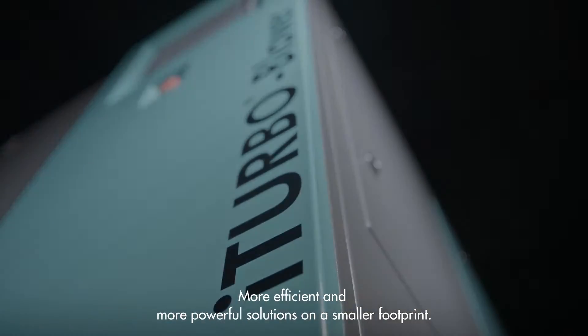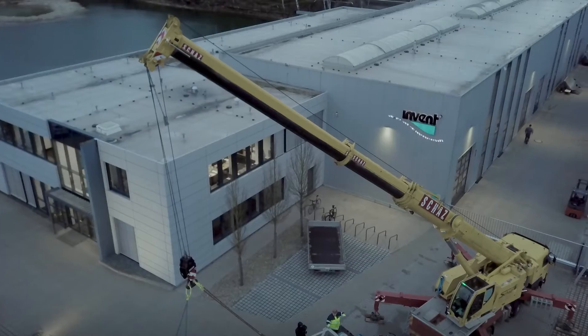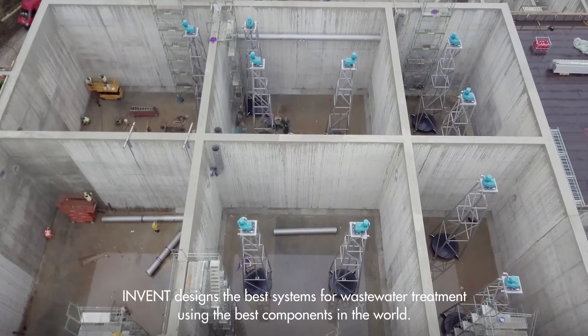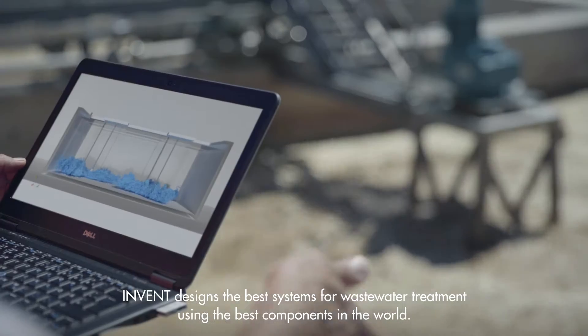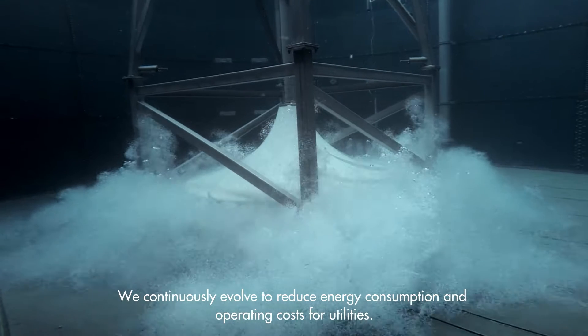More efficient and more powerful solutions on a smaller footprint. Invent designs the best systems for wastewater treatment using the best components in the world. We continuously evolved to reduce energy consumption and operating costs for utilities.